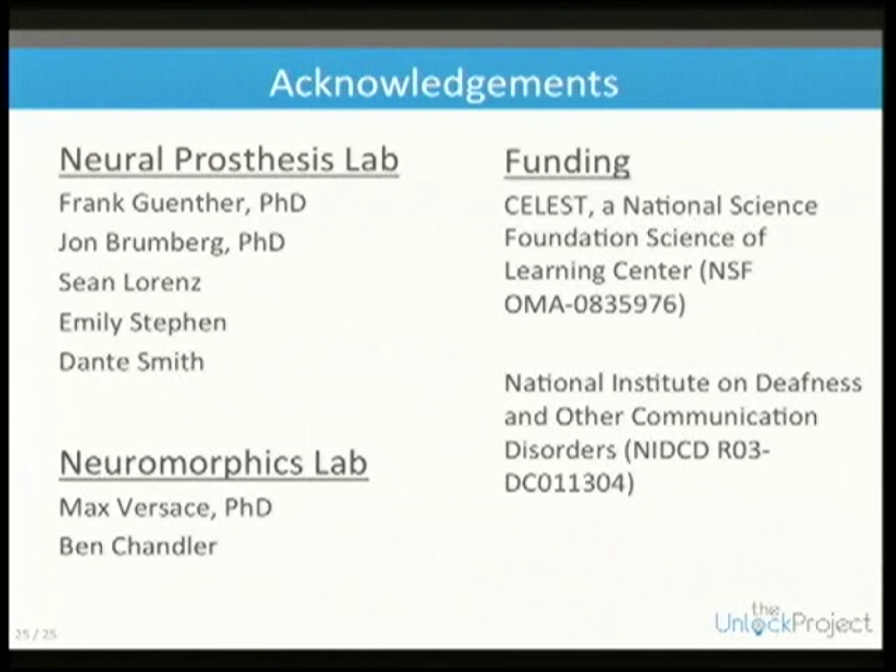These are the people who helped out in both labs. The neural prosthesis lab is largely based on the BCI part, and the neuromorphics lab handles the robotic side.